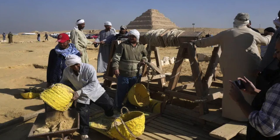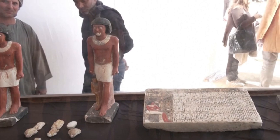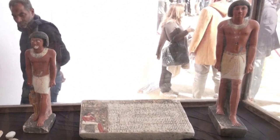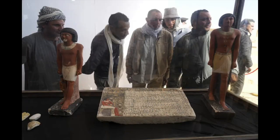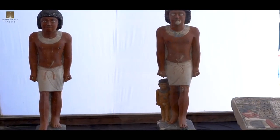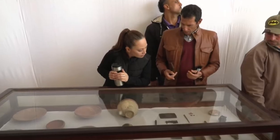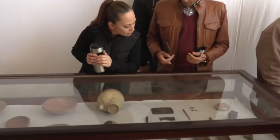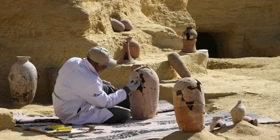One more tomb was discovered, consisting of a 10 meter deep shaft leading to the stone sarcophagus of a man named Fetek, buried with three statues of himself and an offering table. His name is on all his statues, and his mummy was discovered within his sarcophagus — but unfortunately he's in poor condition, unlike Heka Shepes. The excavations also yielded many amulets, stone vessels, tools, statues of deities, and lots of pottery.